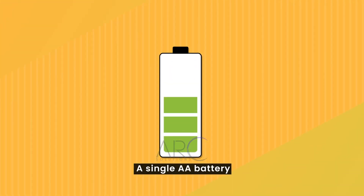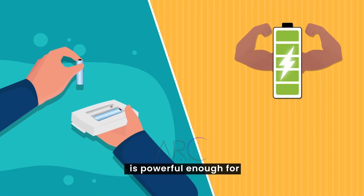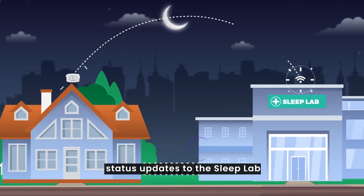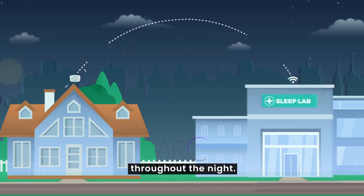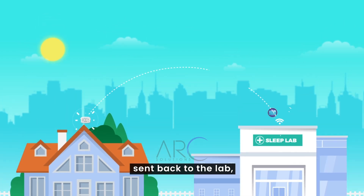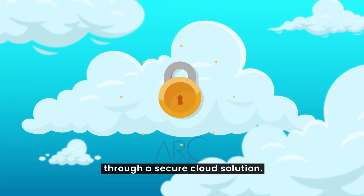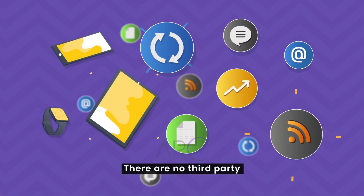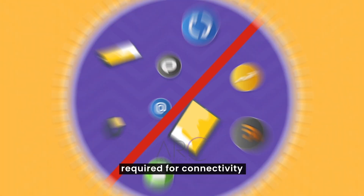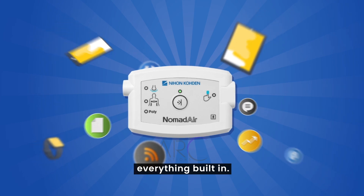A single AA battery is powerful enough for three consecutive nights. The Nomad Air sends status updates to the sleep lab throughout the night. In the morning, the study is automatically sent back to the lab through a secure cloud solution. There are no third-party apps or extra devices required for connectivity, because Nomad Air has everything built in.